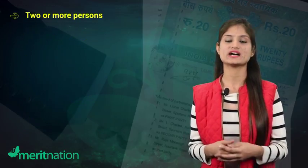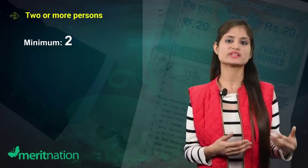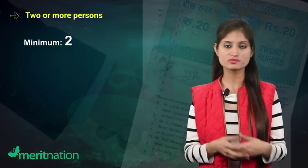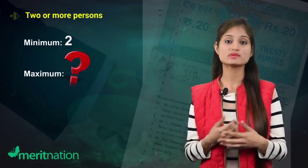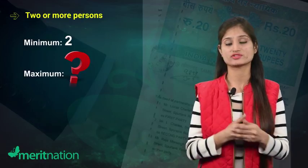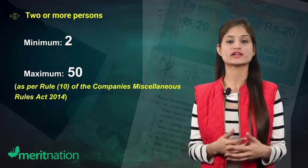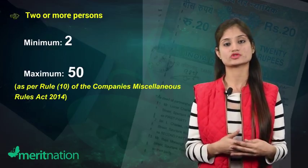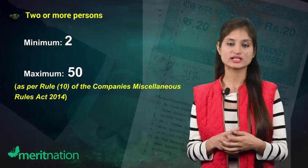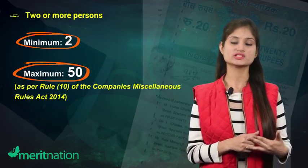The first feature is two or more persons. There must be at least two members to form a partnership firm. As for the maximum number, Rule 10 of the Companies Miscellaneous Rules Act 2014 restricts the maximum number of members to 50. So in a nutshell, the minimum number of members is 2 and the maximum is 50.